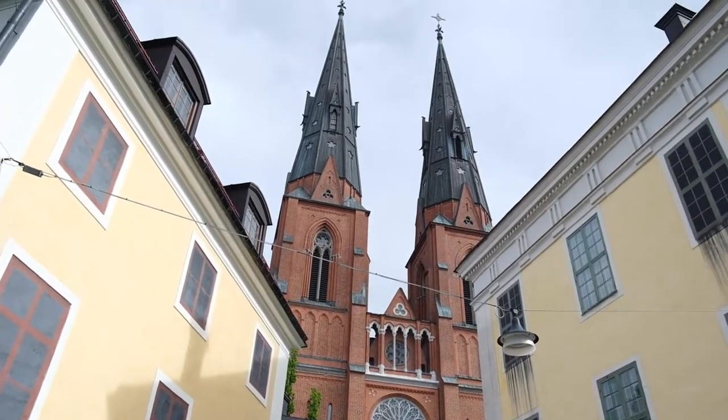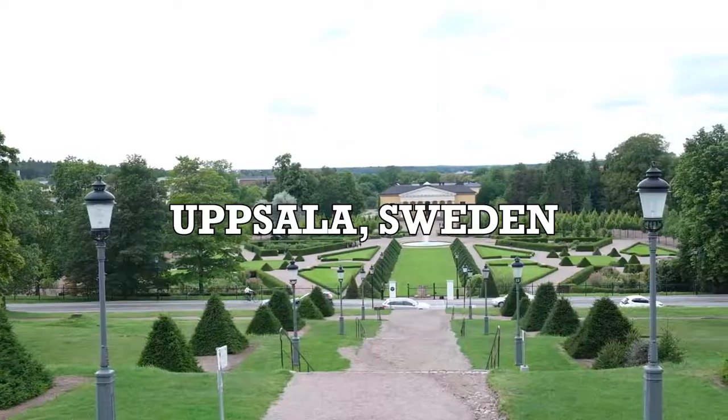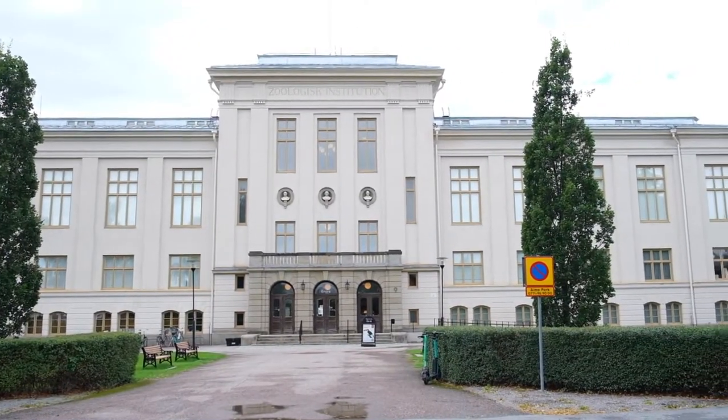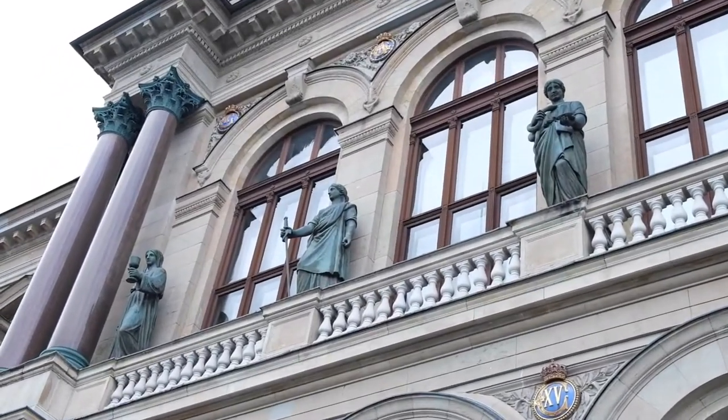Hello and welcome back to this channel. I hope you're having a good day and in this video we're gonna be exploring Uppsala in Sweden. Uppsala has a long history that dates back over a thousand years. It was an important town for Vikings and today it's also one of the biggest towns of Sweden, mainly known for its big university that was founded in the 15th century. Today we're gonna have a look around and see the main sights of Uppsala.